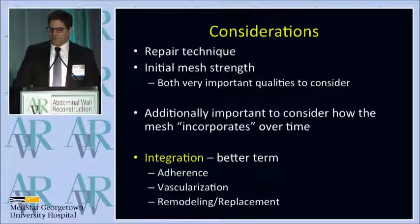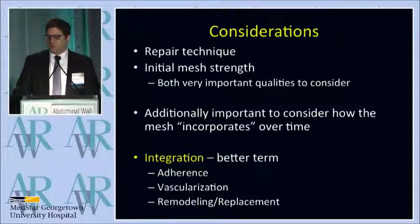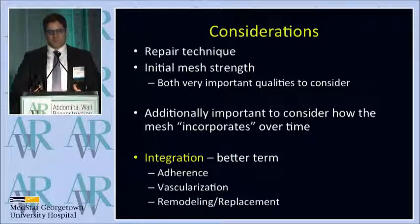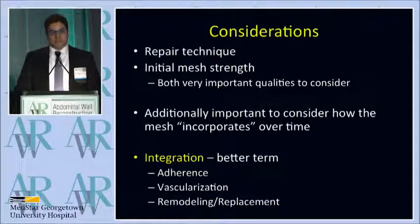Dr. Selber also showed some of our recent data about initial mesh strength, and I think it's important to consider that because the initial strength that the patient has when they valsalva, when they wake up, when they're moving, that has to be taken into consideration.